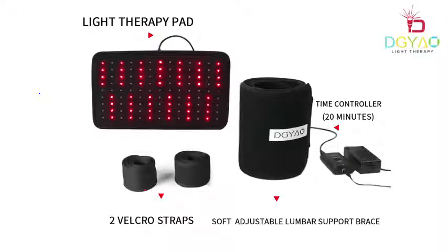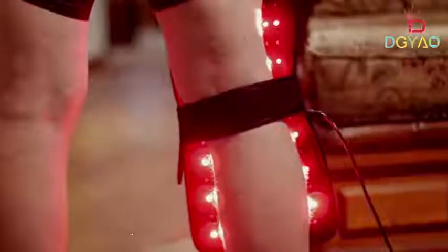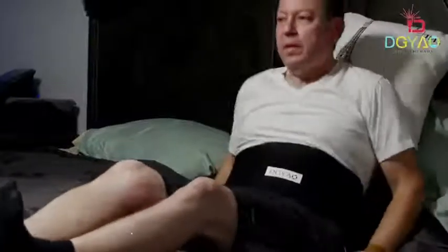It wasn't until I found the DGYAO light therapy system that my situation started to improve. You just wrap whatever body part hurts for 20 minutes a session, and inflammation is reduced. I could feel my muscles relax. My pain was gone. It's so easy to use.